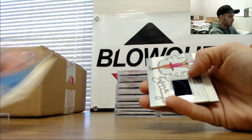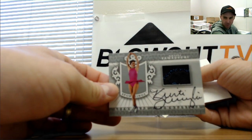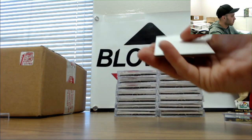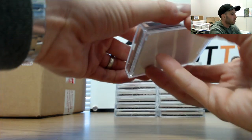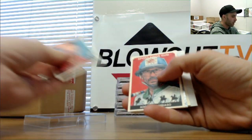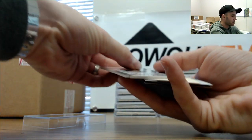First hit is Kristi Yamaguchi with some sequins, silver parallel with ink. And a Jack Ham silver signatures.